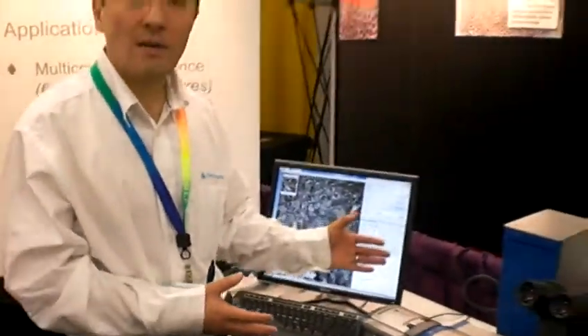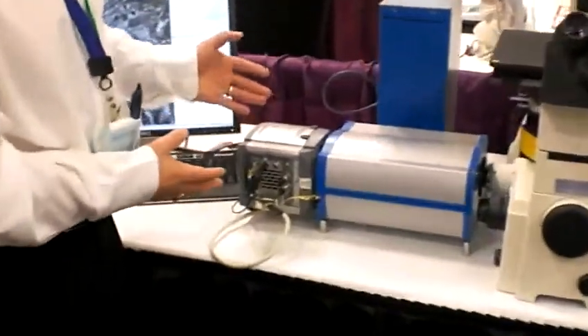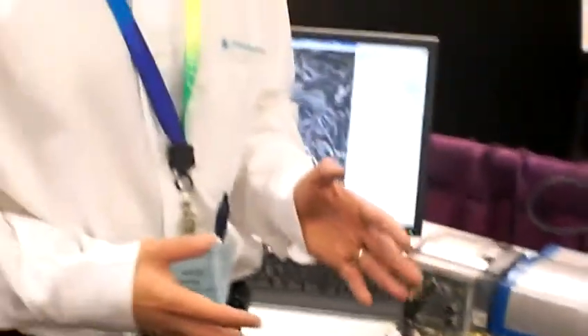The unit is very compact, and the standard system comes with an Andor IX on EM CCD camera for capturing the images. The switching rate is 100 microseconds, faster than any comparable technology, and we have a throughput of approximately 34% on average.